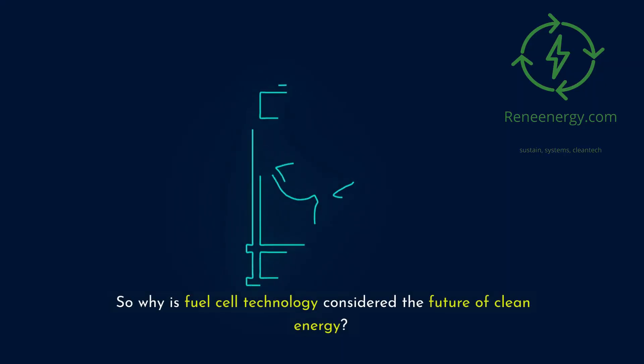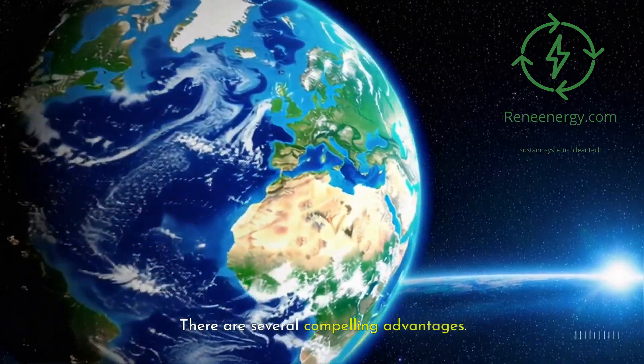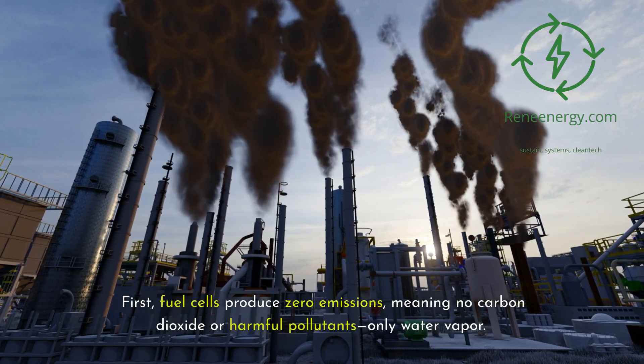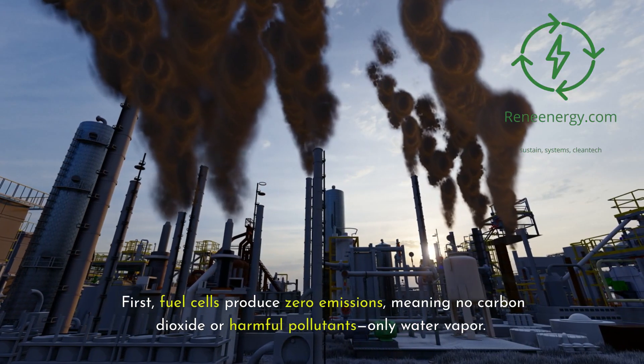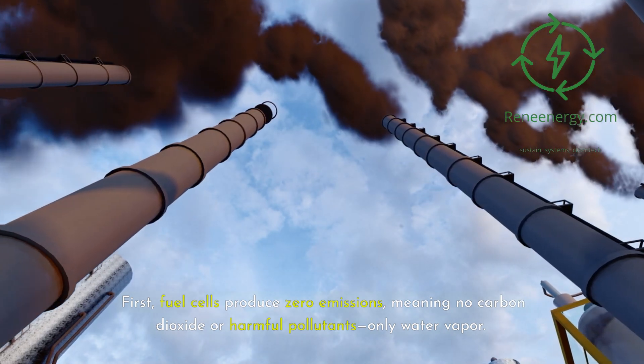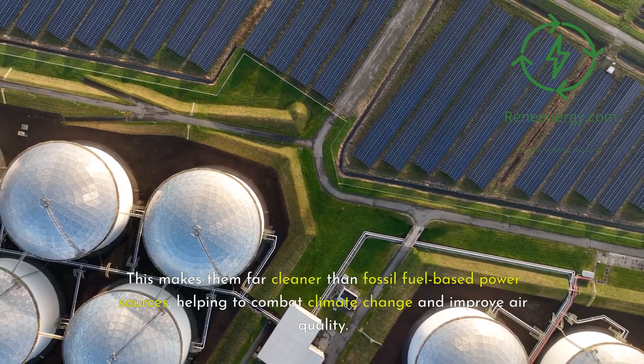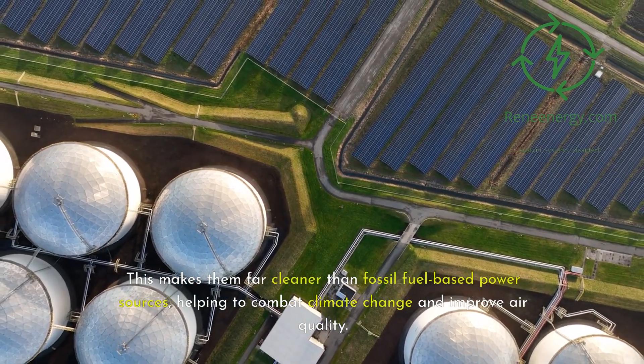So why is fuel cell technology considered the future of clean energy? There are several compelling advantages. First, fuel cells produce zero emissions — no carbon dioxide or harmful pollutants, only water vapor. This makes them far cleaner than fossil fuel-based power sources, helping to combat climate change and improve air quality.